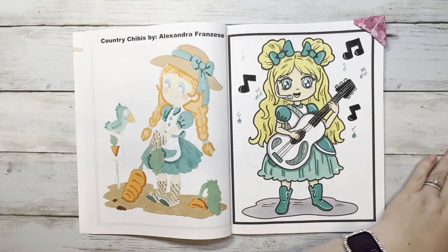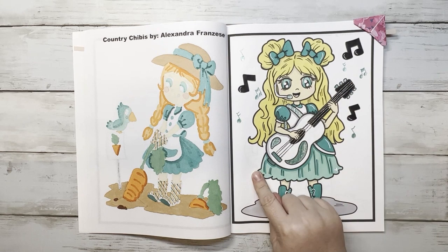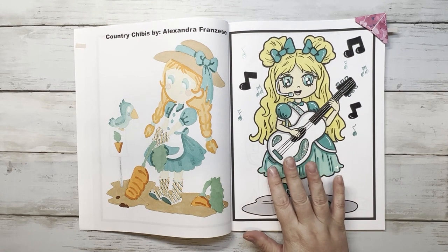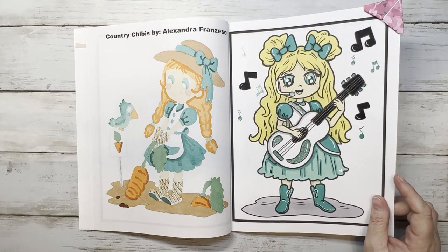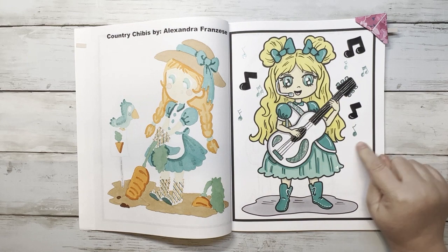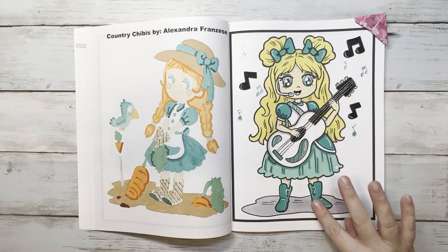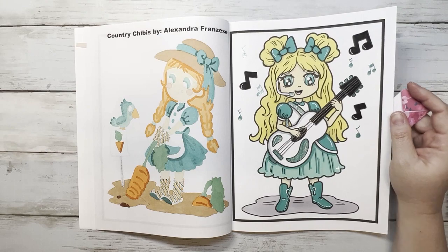The next Country Chibis page was for my ABC color challenge for Guitar or Girl. Someone also did a hashtag with a cowboy/cowgirl. I used Ohuhu's, added music notes in the background with green ink, sparkle on her guitar, and a white gel pen. Hidden mickey is right here — she's cute.